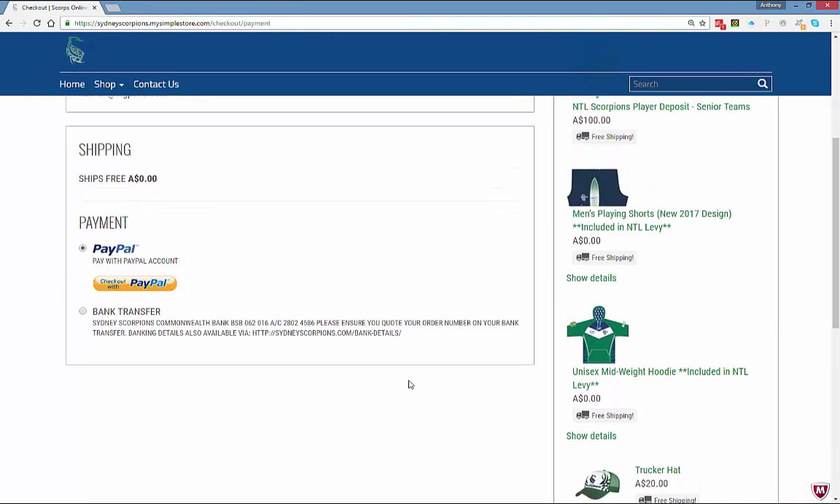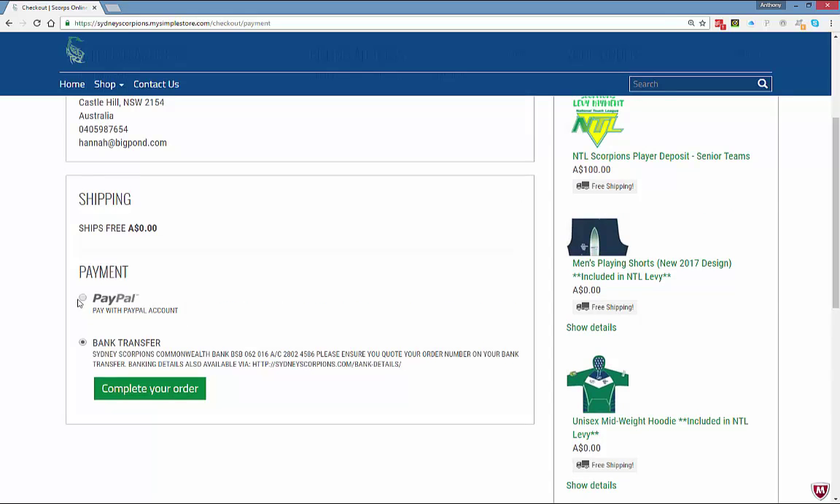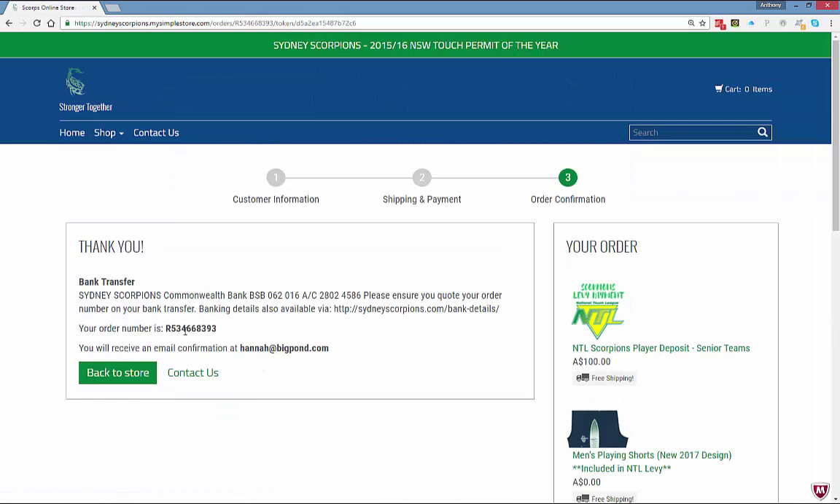At this step I get the option to pay with PayPal or do a bank transfer. If doing a bank transfer, the Scorpions bank details — BSB and account number — are shown here. If I click on PayPal, it launches a PayPal window where you can pay by PayPal account or credit/debit card. I'm going to do a bank transfer, click Complete Your Order, and there's my order number. It's important that when I go to my internet banking and do the transfer, I use this order number in the description. None of the orders are confirmed until we confirm the funds are in the Sydney Scorpions bank account.